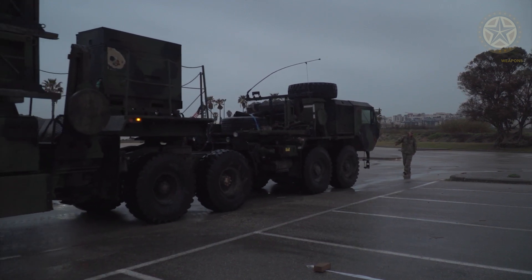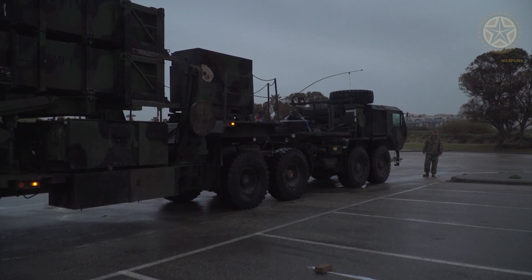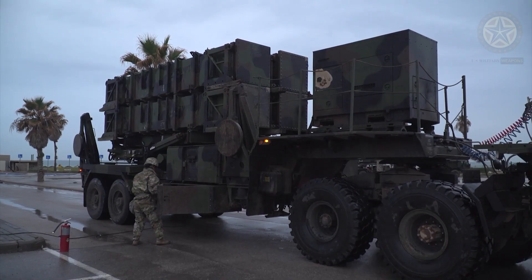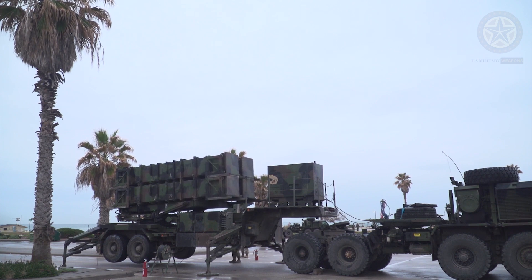U.S. forces deployed the Patriot missile systems during the 2003 Iraq conflict. The systems were stationed in Kuwait and destroyed a number of hostile surface-to-surface missiles using the new Patriot Advanced Capability 3, PAC-3, and Guidance Enhanced Missiles.